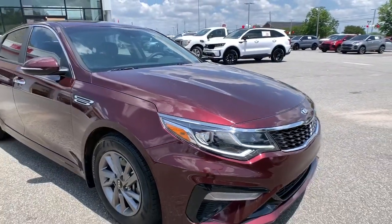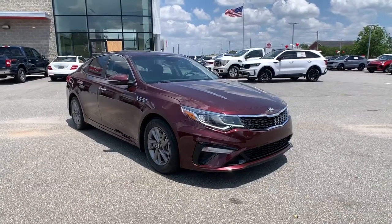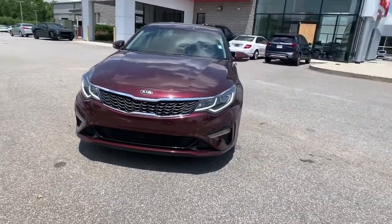Can you see yourself in the 2020 Kia Optima? With less than 80,000 miles on the odometer, this vehicle stands out from the rest.